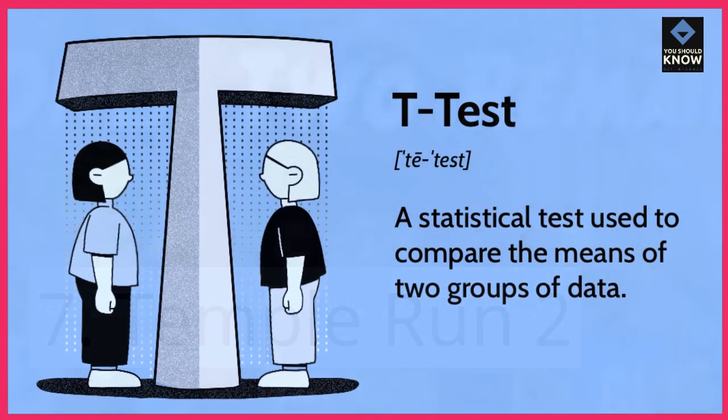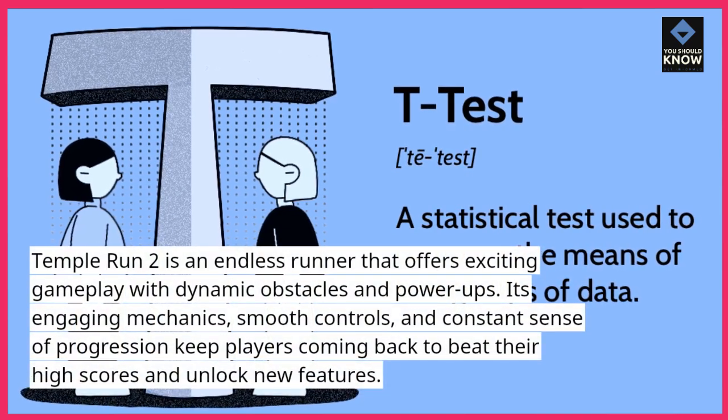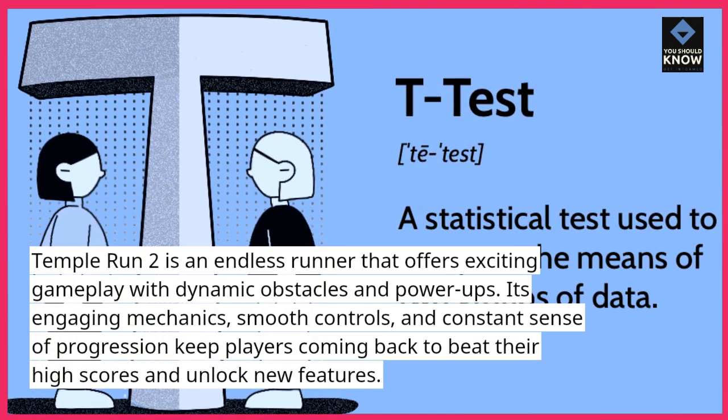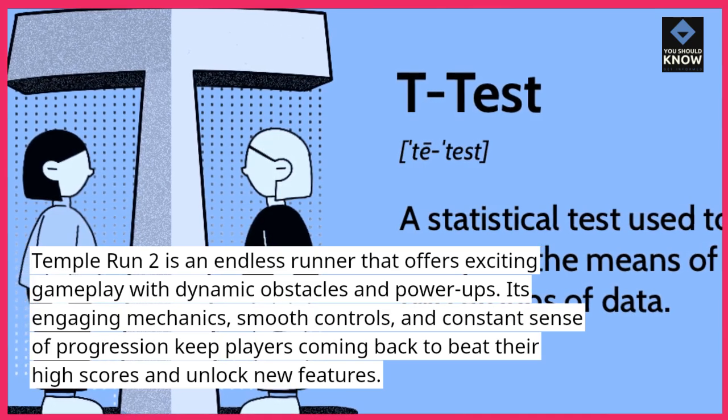7. Temple Run 2. Temple Run 2 is an endless runner that offers exciting gameplay with dynamic obstacles and power-ups. Its engaging mechanics, smooth controls, and constant sense of progression keep players coming back to beat their high scores and unlock new features.